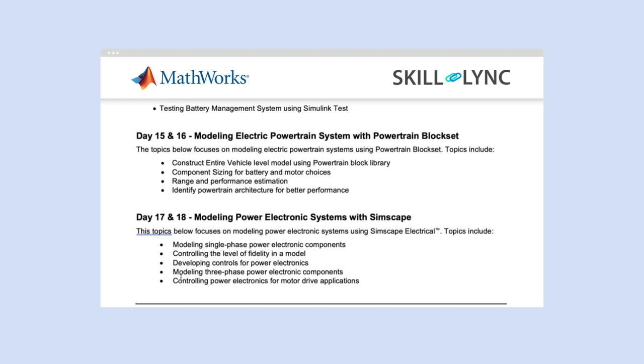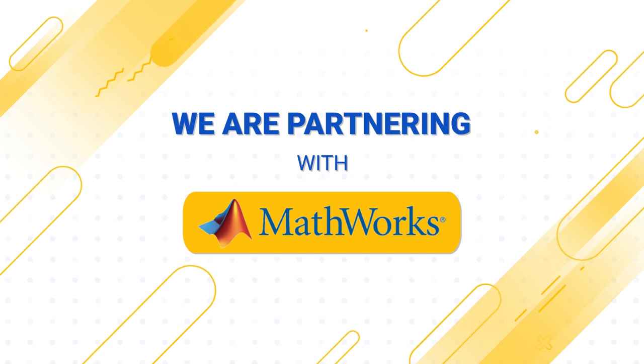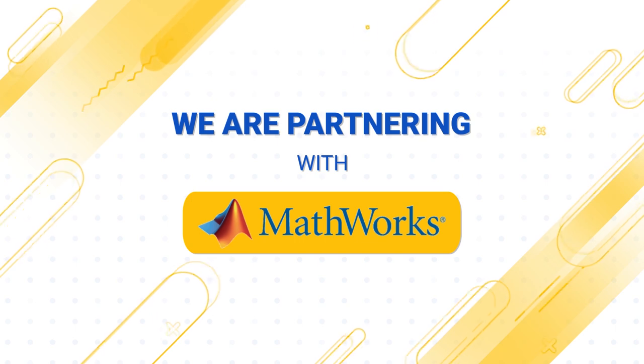This extensive one-month live session, in addition to your Masters in Electric Vehicle or Masters in Hybrid Electric Vehicle, will provide a very strong fundamental and advanced knowledge in designing different aspects of electric and hybrid electric vehicles. Partnering with MathWorks means Skilllink students will benefit greatly from these programs. We look forward to seeing you in these programs. All the very best. Thank you.